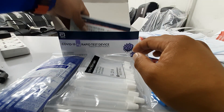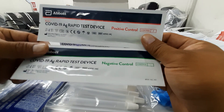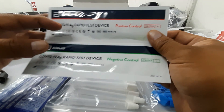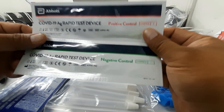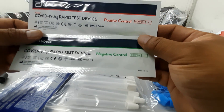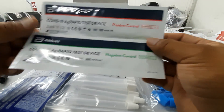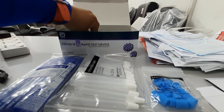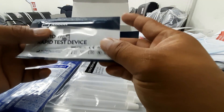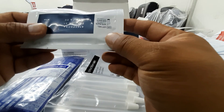This is the test cassette. It shows positive or negative results. It has a positive control and a negative control, so you can tell if the test is working properly. This is your rapid test COVID-19 kit — the same format as other test kits you may have seen.